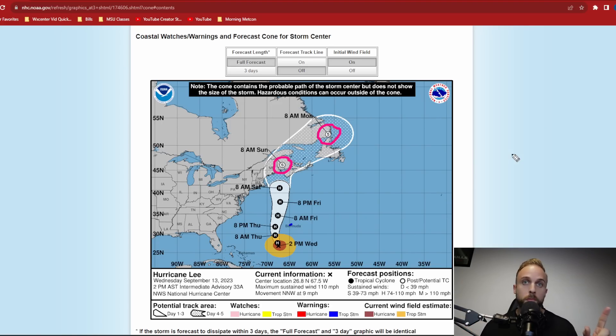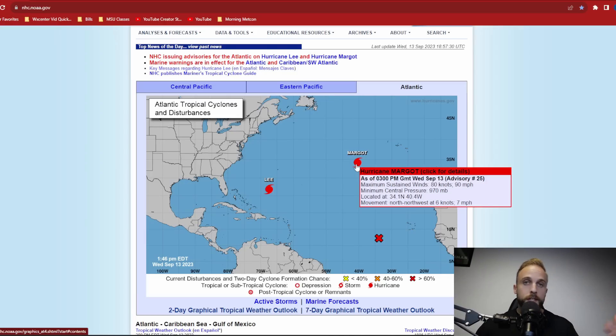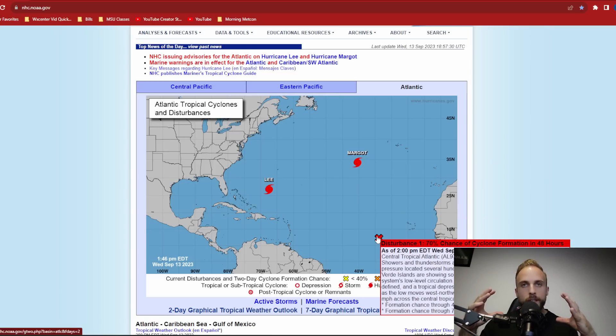If you watched this morning's update, I mentioned that the surface winds with Margo could start to catch up with how she's been deepening. She's deepened another five millibars over the last six hours — 970 millibars is now the current central pressure and winds are up to 90 miles an hour, so we're getting close to that Category 2 threshold. AL-97 has started to concentrate thunderstorm activity around its center of circulation, and the National Hurricane Center has really amped up the expected development timeline.